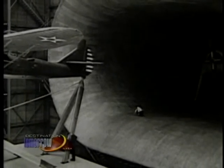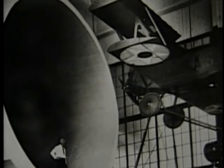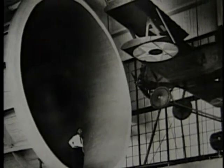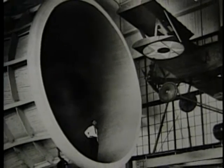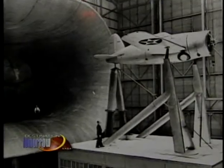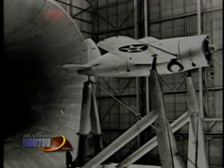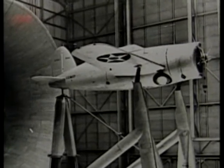By placing an aircraft in a wind tunnel, engineers could look at the entire area of the aircraft and determine which areas could be made aerodynamically smoother. This evaluation process greatly improved American aircraft performance. During one month alone, July 1944, 36 U.S. Army and Navy planes were evaluated in detailed studies of stability, control, and performance.